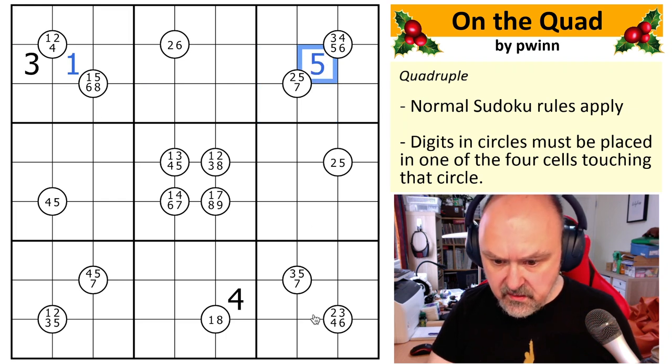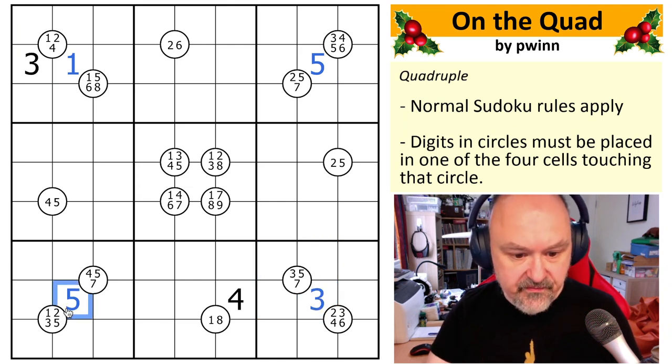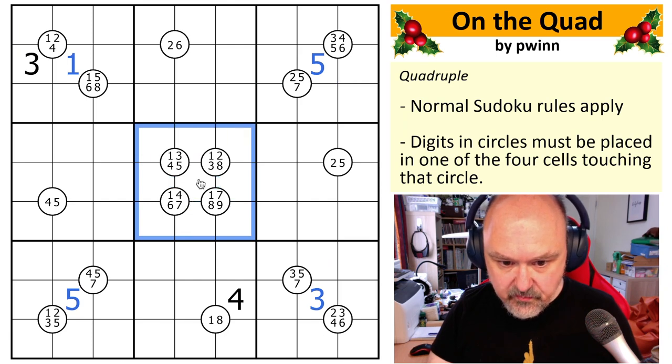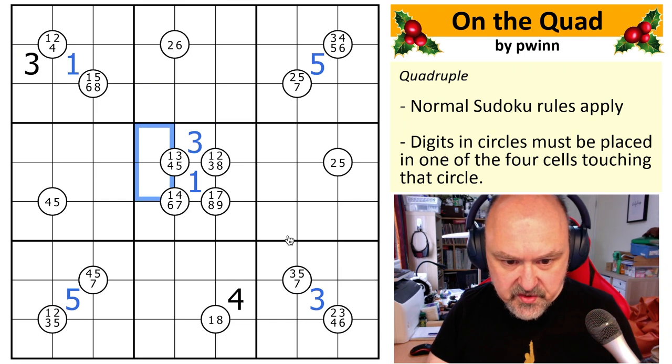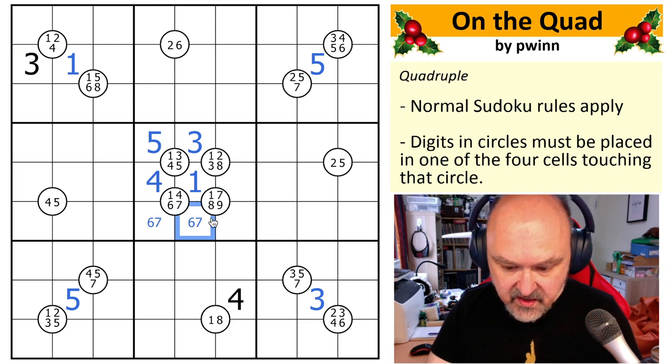I can do the same with five here, and the same with three and five. In this box I can put one right in the middle. I need to put three in these cells, so that becomes a three — which means this has one and three. So this needs to be four and five; four needs to be here, so that becomes the four and that needs to be the five. This is six and seven; I need to put seven here, so this becomes the seven and this becomes the six.